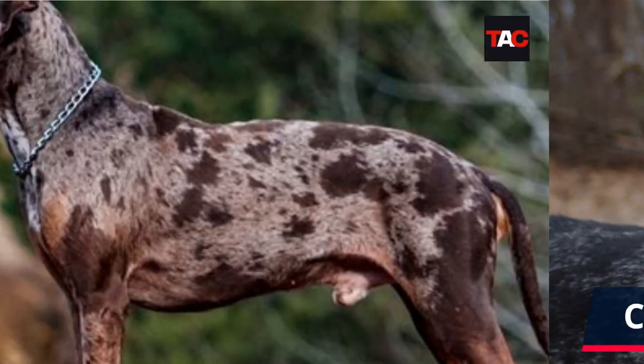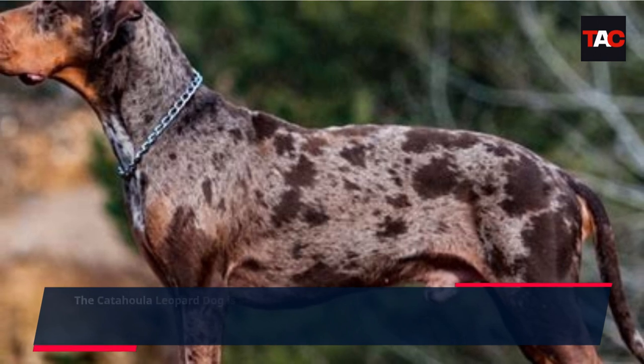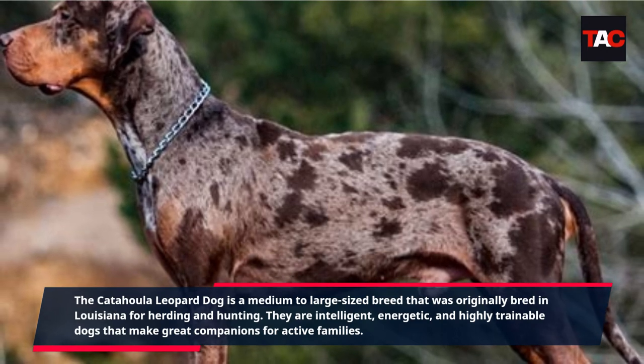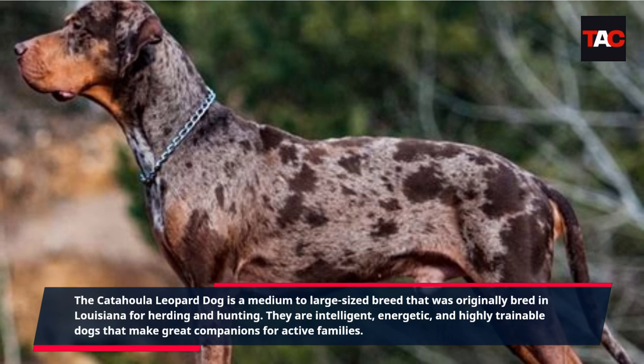Catahoula Leopard Dog. The Catahoula Leopard Dog is a medium- to large-sized breed that was originally bred in Louisiana for herding and hunting. They are intelligent, energetic, and highly trainable dogs that make great companions for active families.